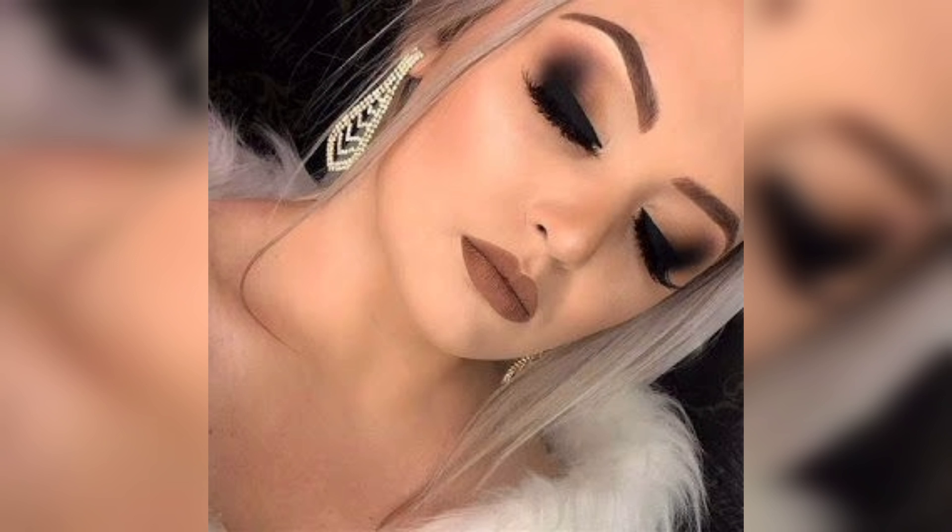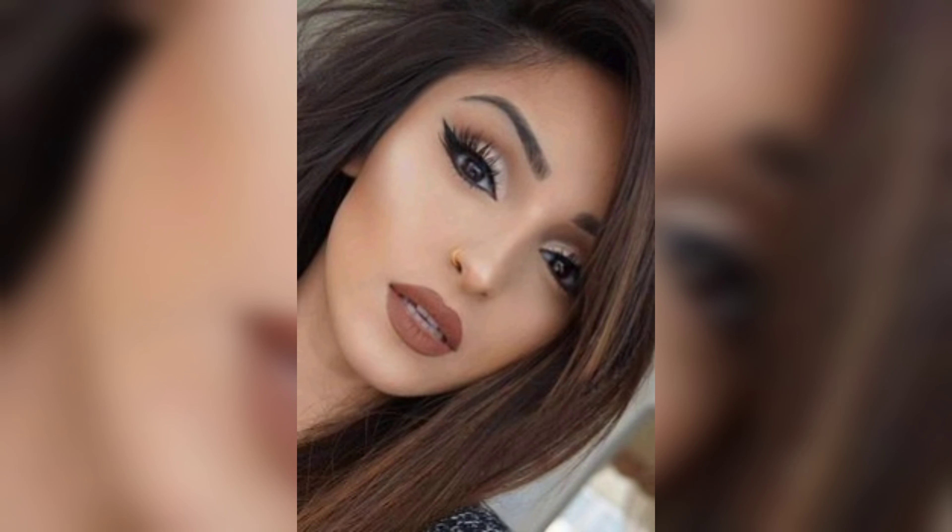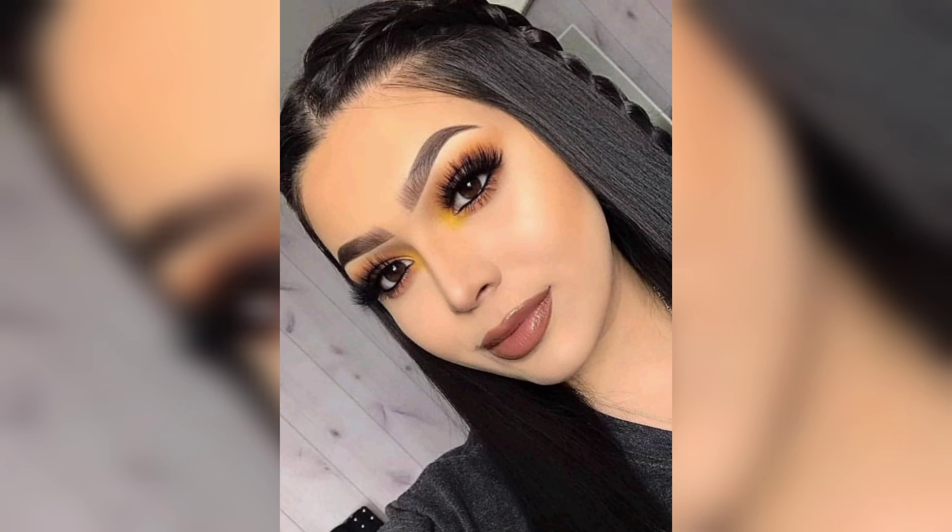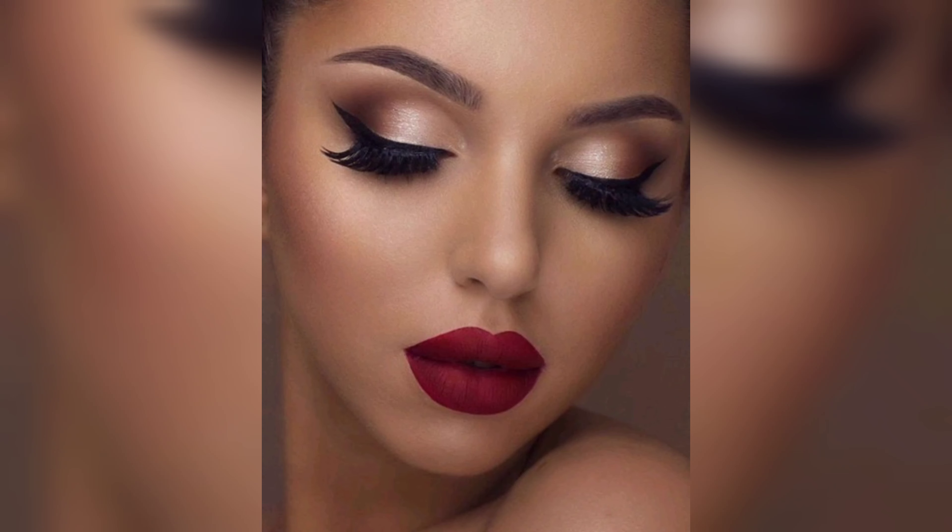Finally, let's give those lips some attention. Outline your lips with a lip liner that matches your lipstick shade, then fill them in. Go for a long-wear lipstick to ensure it lasts throughout the party. If you want an extra plump pout, add a dab of gloss to the center of your lips.